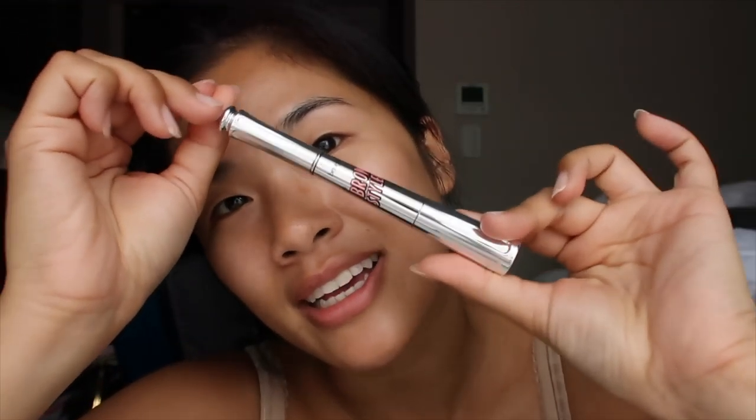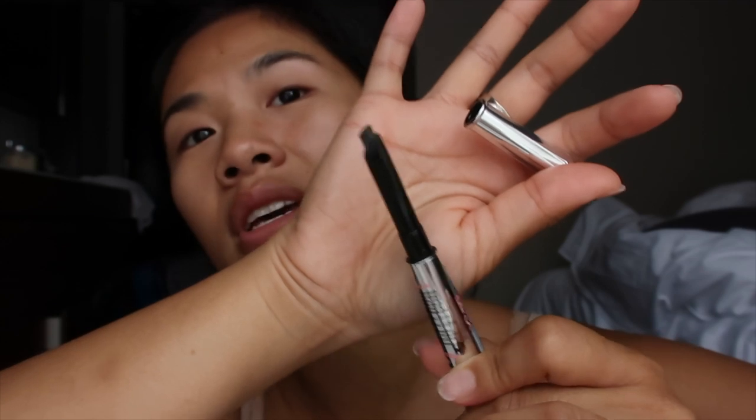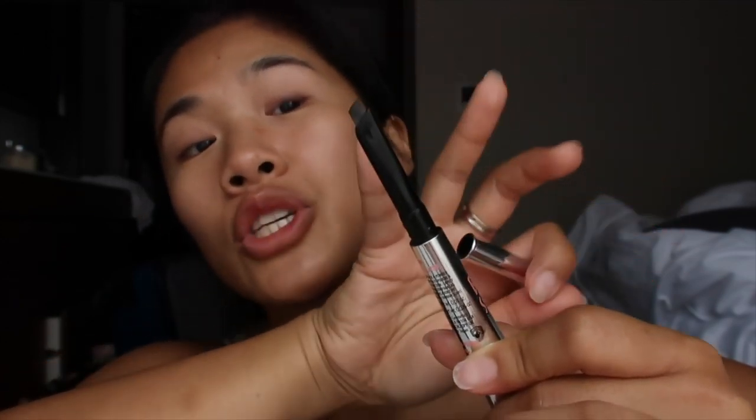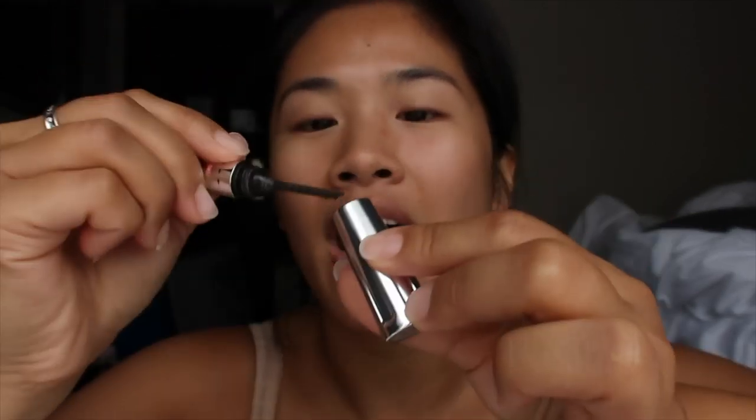So this is how the product looks — it's like a wand. At the top is the pencil side, which looks a bit like the Goof Proof pencil. I'm in shade number six, which I believe is Soft Black. The other side, which is really cool, is the powder.